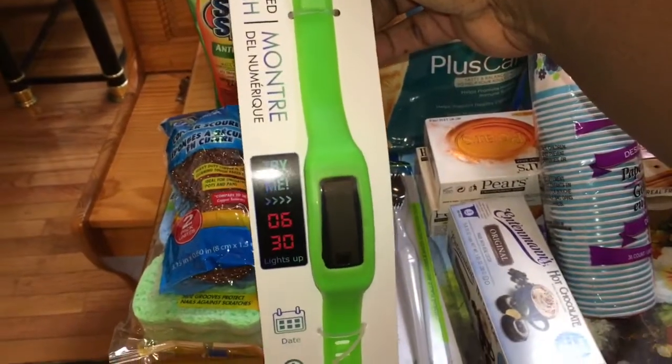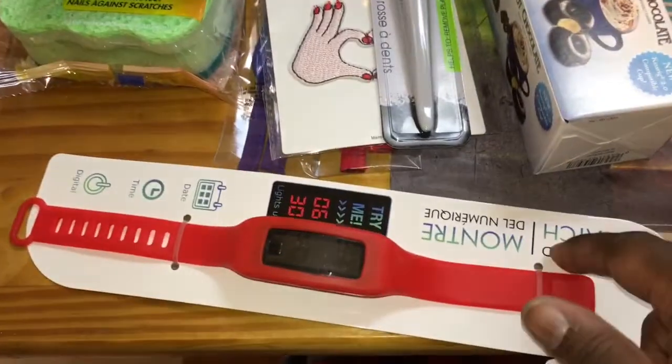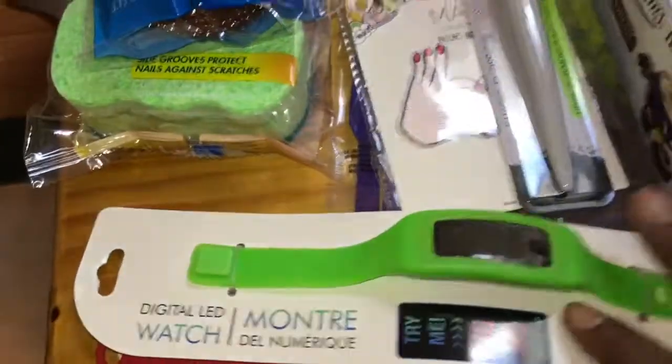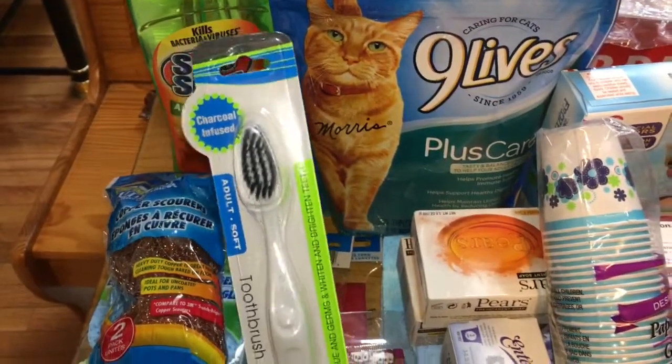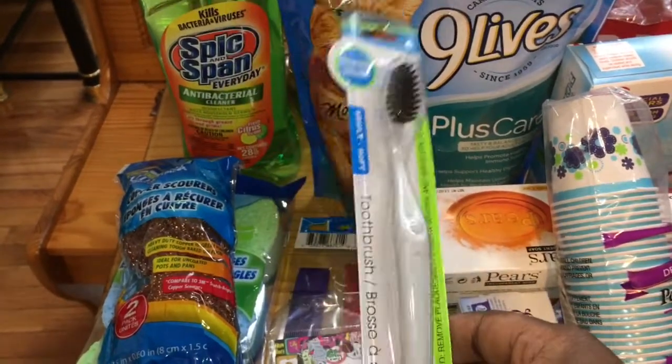I found the digital watches, so I picked up one in green and one in red — one for my mother, one for my sister. Then I picked up this charcoal-infused toothbrush because I don't know where my other one is, so I just got one.